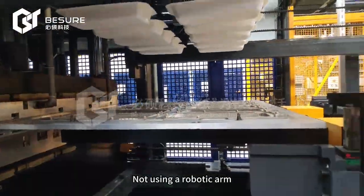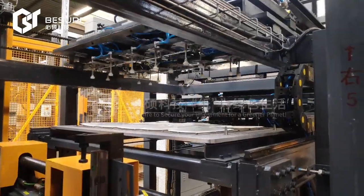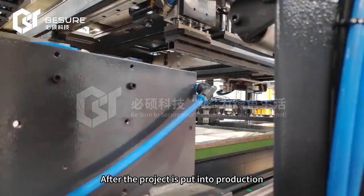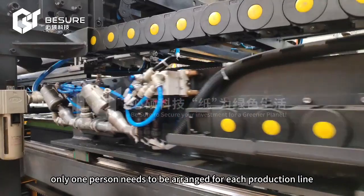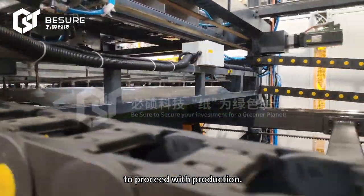Not using a robotic arm, running from forming to stacking without disconnection. After the project is put into production, only one person needs to be trained for each production line to proceed with production.